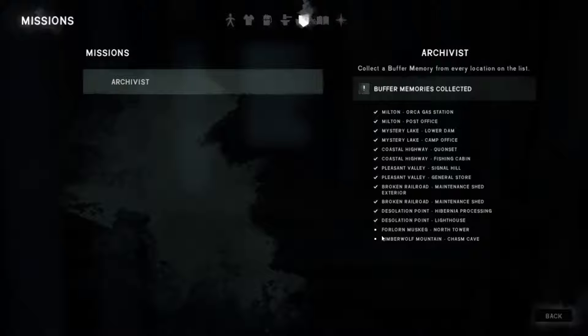On the way I've had a few scratches and bruises and lots of first aid dealing with the wolves. I've picked up quite a lot of ammunition for my rifle. What's left is Forlorn Muskeg, the North Tower, and Timber Wolf Mountain.